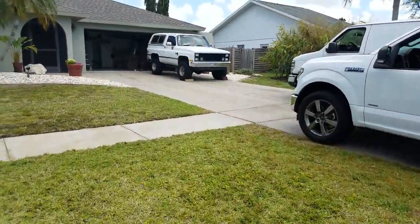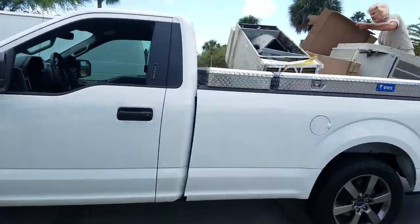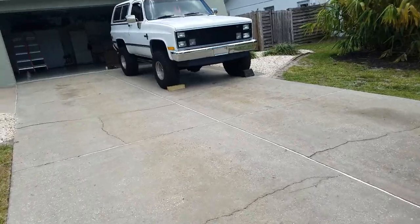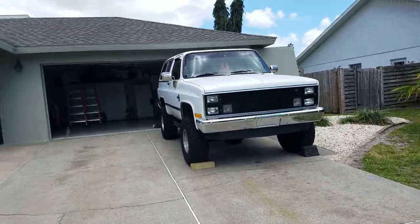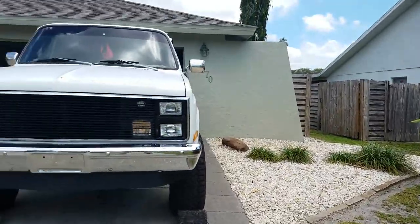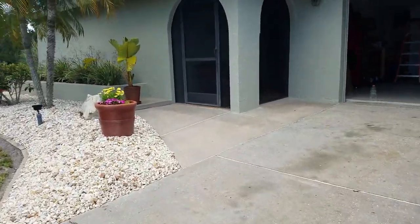It just had a new air conditioning installed — in fact there's the old air conditioner going away — so it's a nice selling feature to have a brand new AC. The roof looks to be in very good condition, and I like the color.